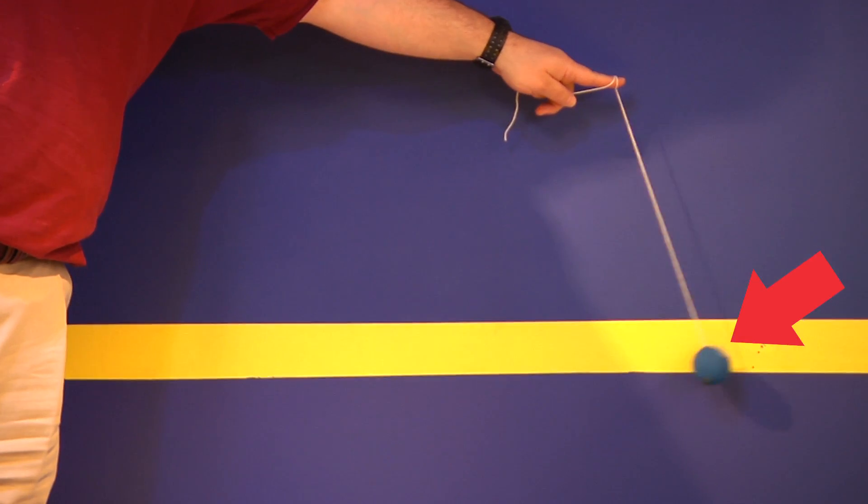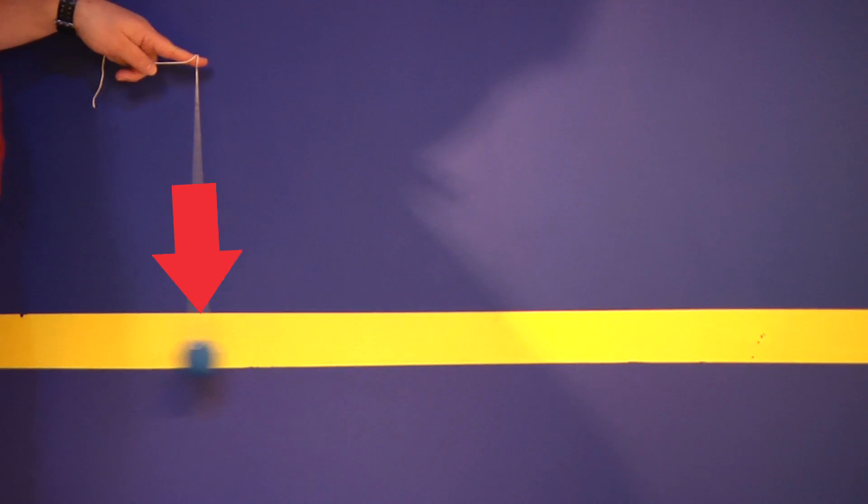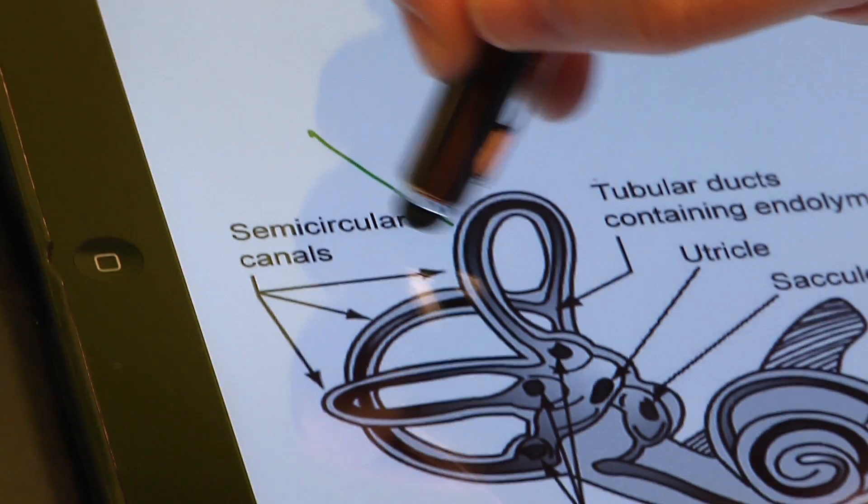Look at this ball attached to a string. When I accelerate my hand in one direction, the ball initially lags behind. Then when I decelerate my hand to a stop, the ball keeps traveling. That's more like the way our semicircular canals work.